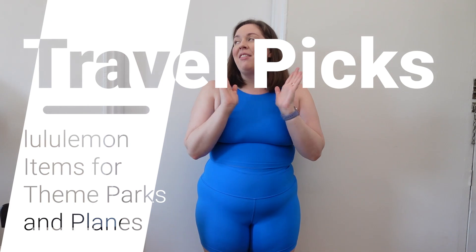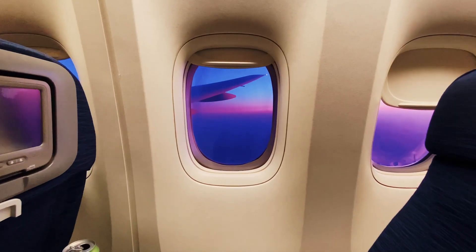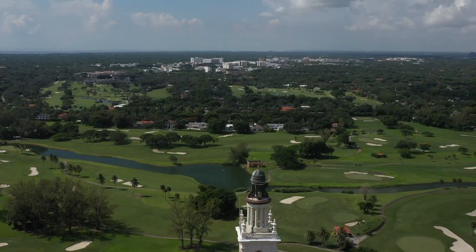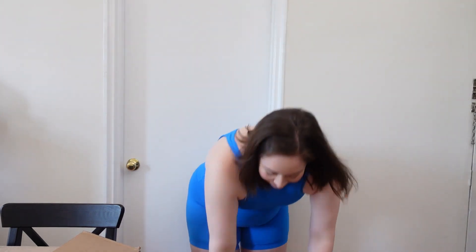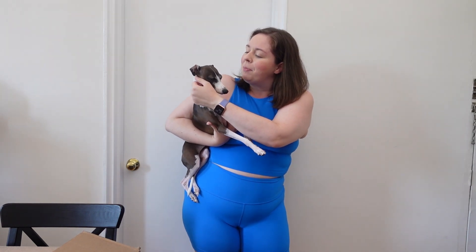The topic for today's video: items I would choose from Lululemon for travel. This is a very exciting video for me because it means that I am going to be traveling soon. The items I've chosen are items I will feel comfortable in when sitting on an airplane, or items I will feel good to adventure around in if I'm in Orlando at a theme park.